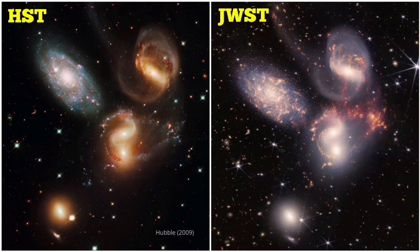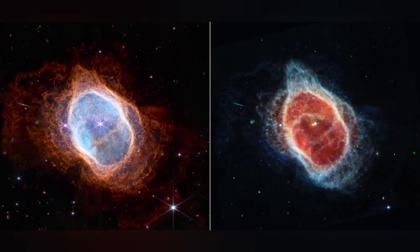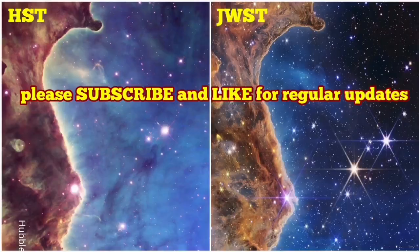The next one is the Southern Ring Nebula, as you can see in the Hubble Space Telescope image. And this is the image just released from the James Webb Space Telescope. As you can see, they are very different in one way and very similar in another. I will see you very quickly. Thank you.